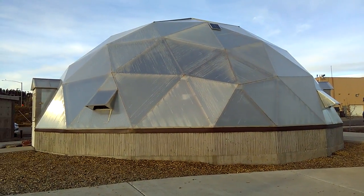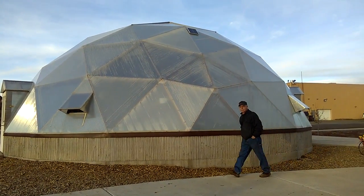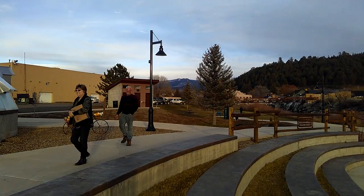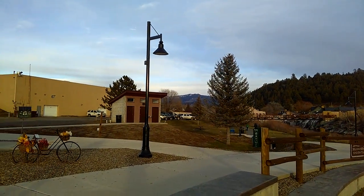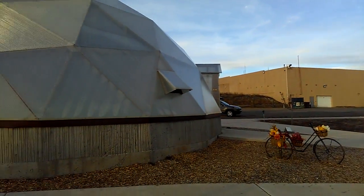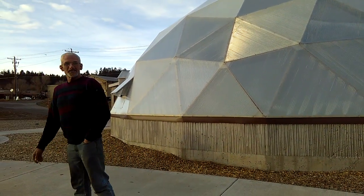We'll keep you updated as the two other domes get built. That's how you grow food year-round using geothermal heat. Say bye, Jim. Bye, Jim.